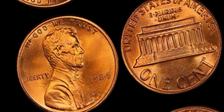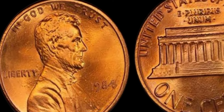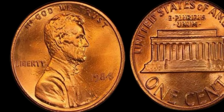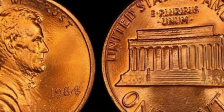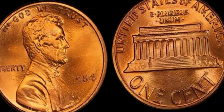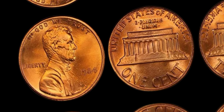While not every 1984 Lincoln penny without a mint mark will be worth a million dollars, those with unique errors and in mint condition could be incredibly valuable. So check your change — who knows, you might just strike it rich with a penny. If you enjoyed this video, don't forget to like, subscribe, and hit the bell icon for more fascinating coin stories. Have you found any rare pennies? Let us know in the comments below.